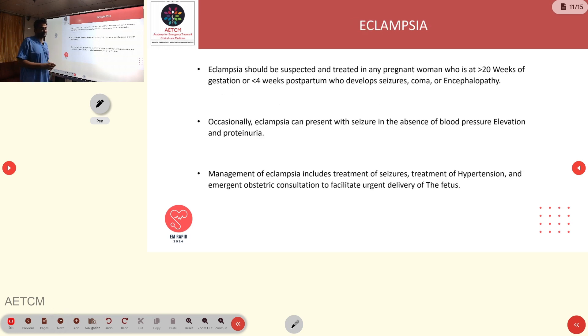Eclampsia, as discussed, is preeclampsia with superimposed seizures. It should be suspected in any patient more than 20 weeks of gestation or less than 4 weeks postpartum presenting with seizures, coma, or encephalopathy. Eclampsia patients may or may not have hypertension — some can have normal BP. Management includes controlling hypertension, managing seizures, and obtaining urgent obstetric consultation for delivery.